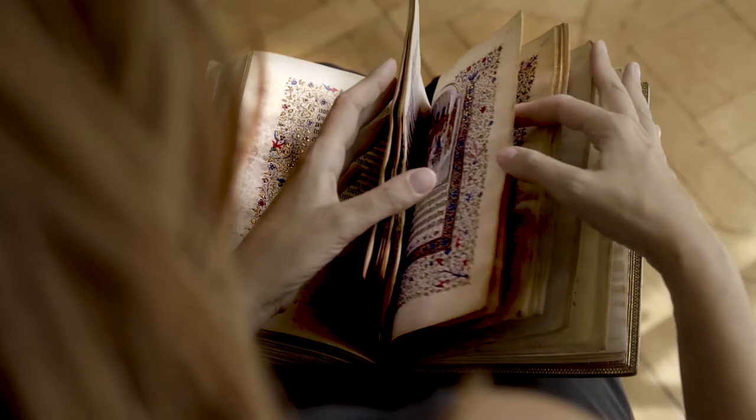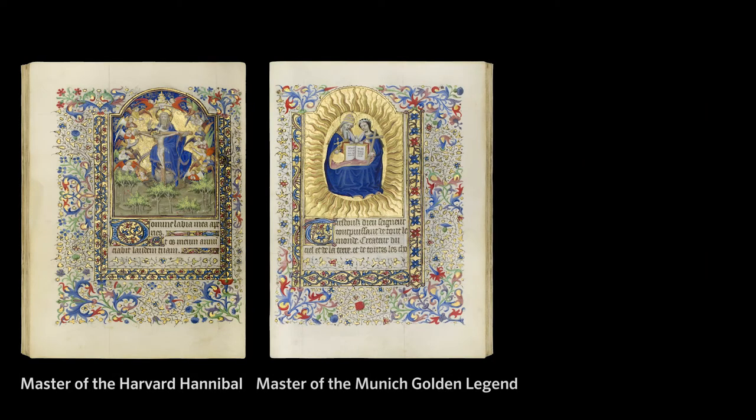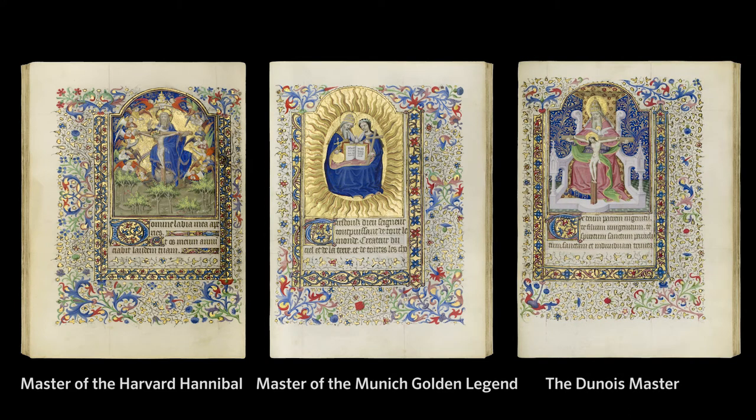The De Croix Hours is a manuscript in dazzling condition with 69 miniatures. Its beauty is nearly inconceivable. Painted by the three greatest Parisian illuminators of their time, the De Croix Hours is an exceptional treat to offer to our clients. This manuscript is an example of a very popular type of prayer book, a Book of Hours.